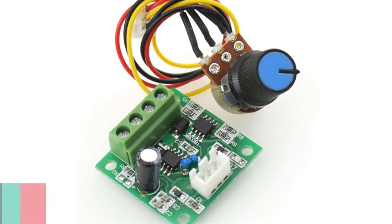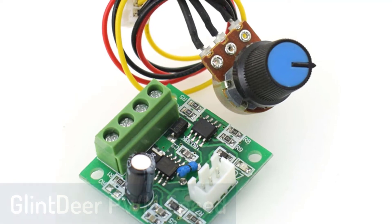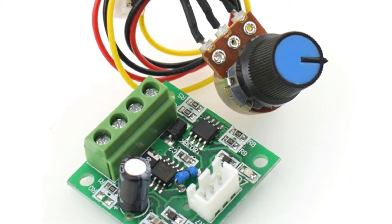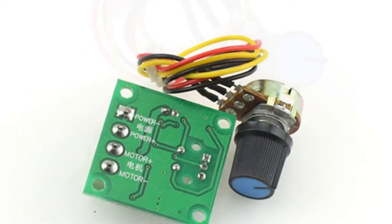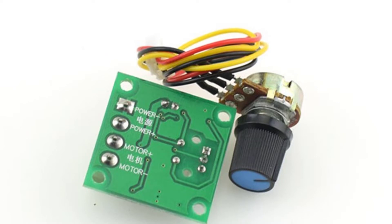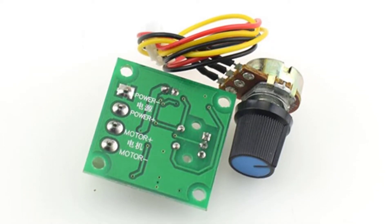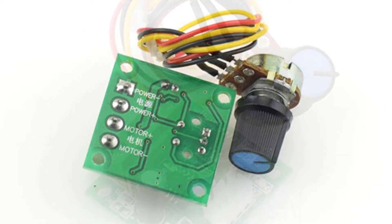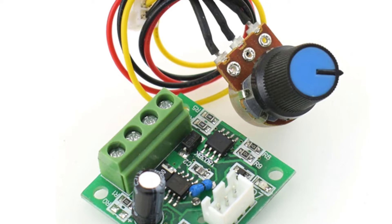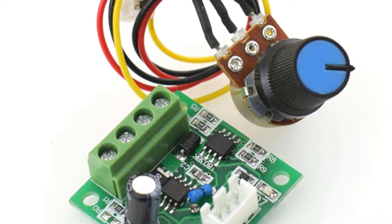Number 5: Glintier PWM Speed Controller. This is a high-performance speed controller designed for controlling electric motor speed. The Glintier PWM Speed Controller is easy to use and is built with high-quality premium material for long-term use. It is also very safe to use and comes with protection to avoid over-voltage, over-current, and short circuit.